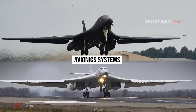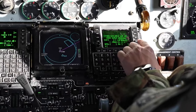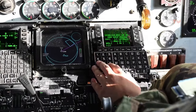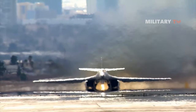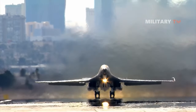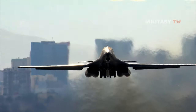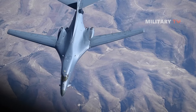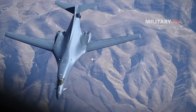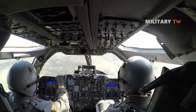The B-1 Lancer is built with an advanced avionic system consisting of electronic and computer-based systems that enable it to carry out a variety of tasks, such as navigation, communication, radar, and weapons control. The avionic system is extremely dependable and has built-in redundancies to guarantee the aircraft can keep flying even if any components fail. The defensive countermeasure system is designed to detect and defend against threats such as surface-to-air missiles and enemy aircraft. A crucial part of the avionics is the radar system, used for air-to-air and air-to-surface search and tracking, as well as terrain mapping and terrain following. A communication system allows the crew to communicate with ground-based controllers and other aircraft.